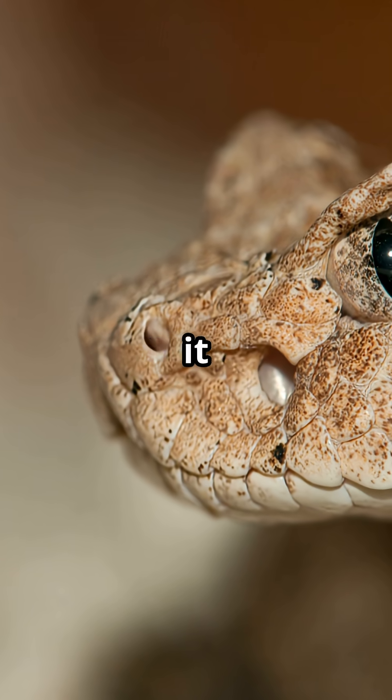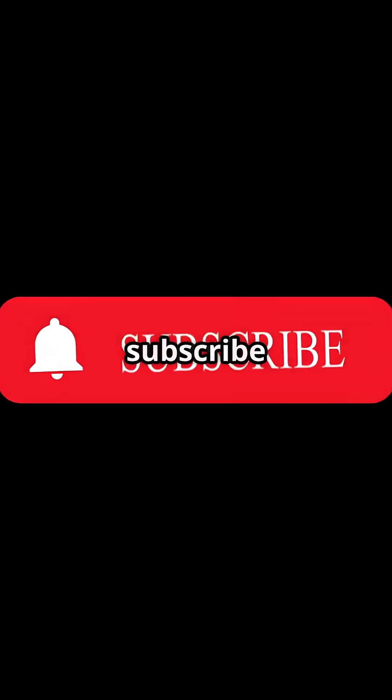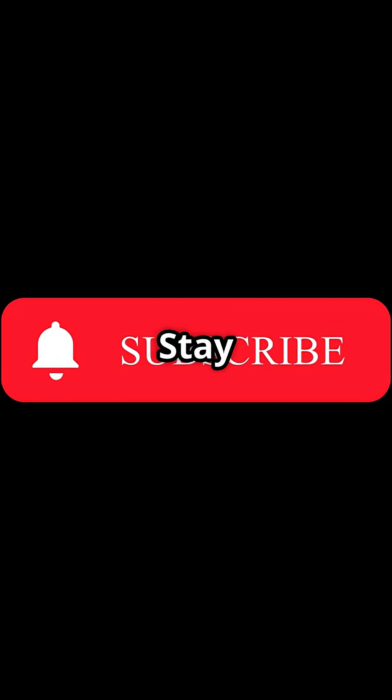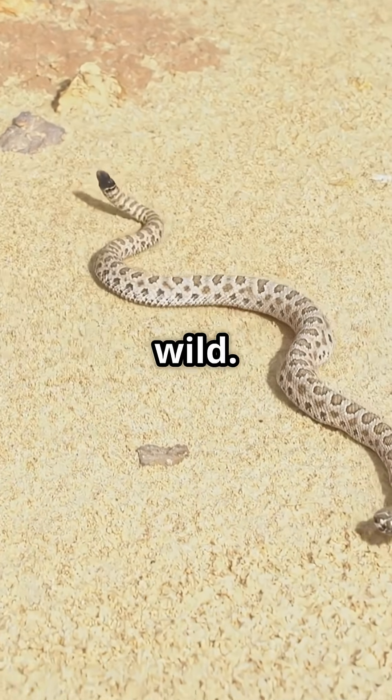Under the cover of darkness, it hunts small mammals and birds, using its venom to immobilise prey quickly. Like and subscribe for more Wild Wonders. Stay tuned as we explore more incredible creatures and their unique adaptations to survive in the wild.